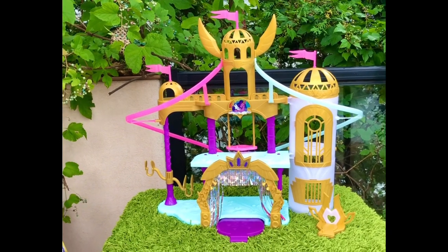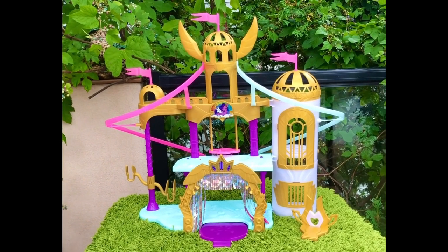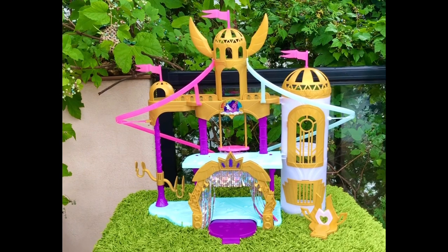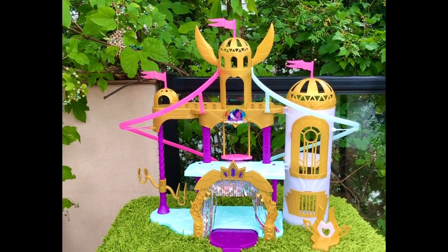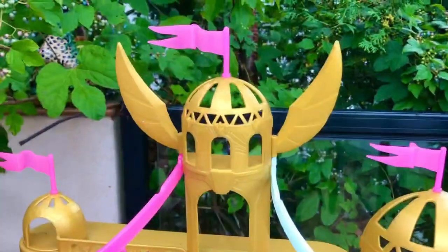This is what the assembled castle looks like. You can see there are zip lines, a stage, a throne, and a jail. I think they did a really good job on the castle — it looks pretty detailed.